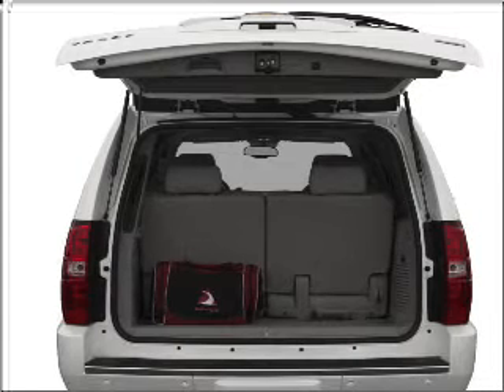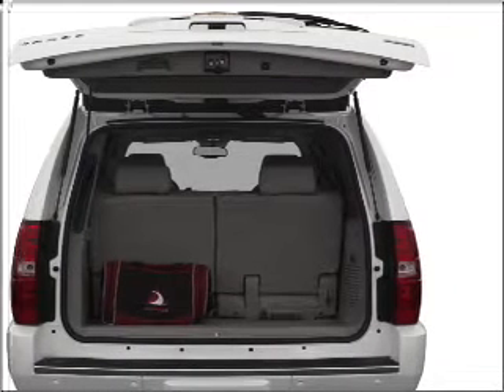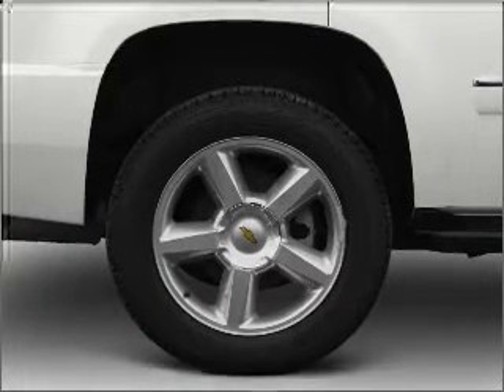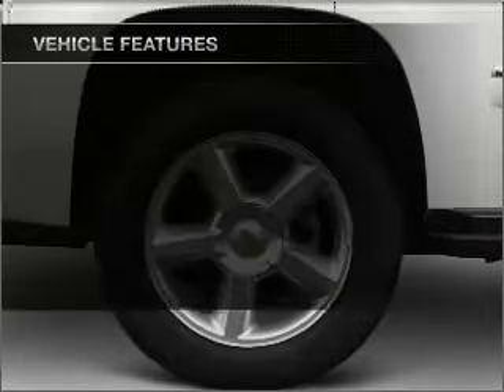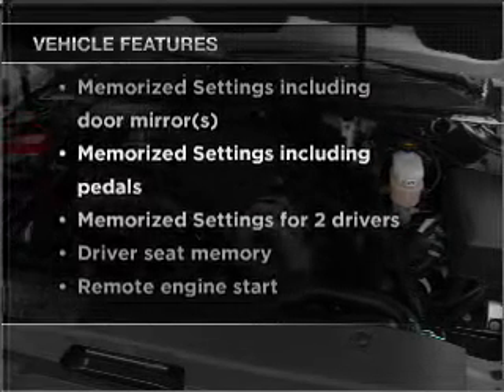Premium wheels lend a distinctive appearance. Savor your listening experience with the premium sound system. Brake safely with the anti-lock braking system, and memory settings are one of many features. With these notable features, you won't want to miss out on the opportunity to own this amazing vehicle.